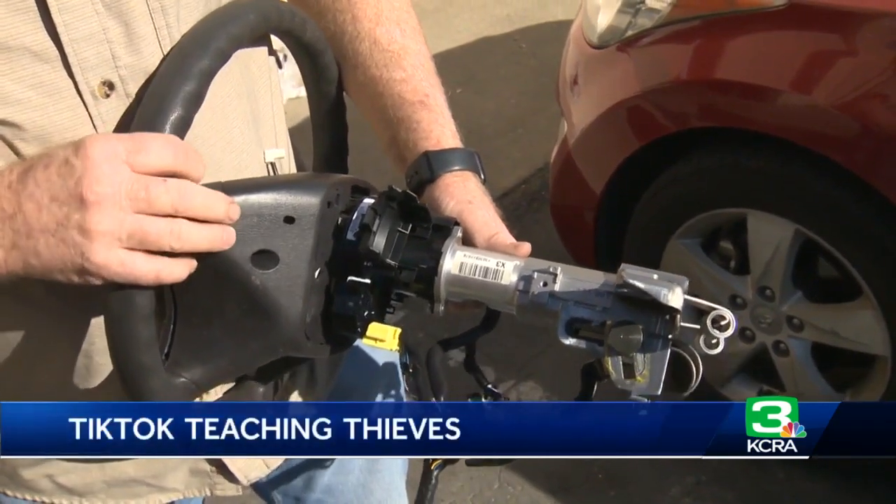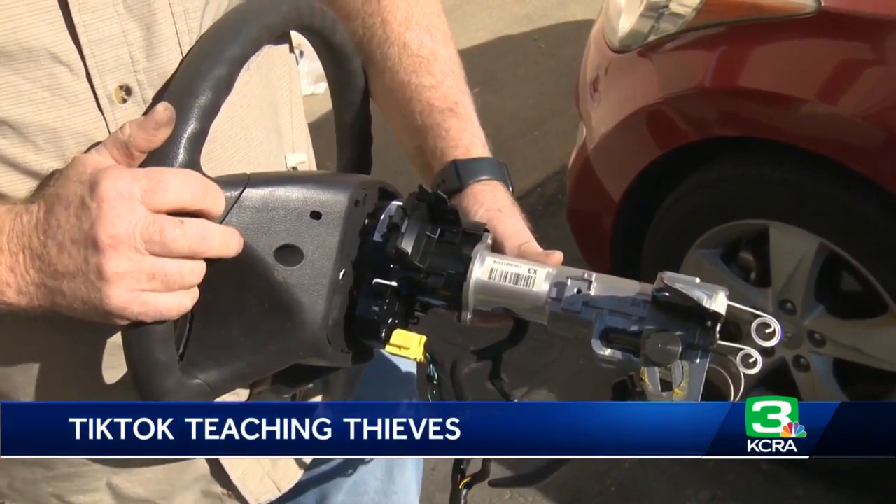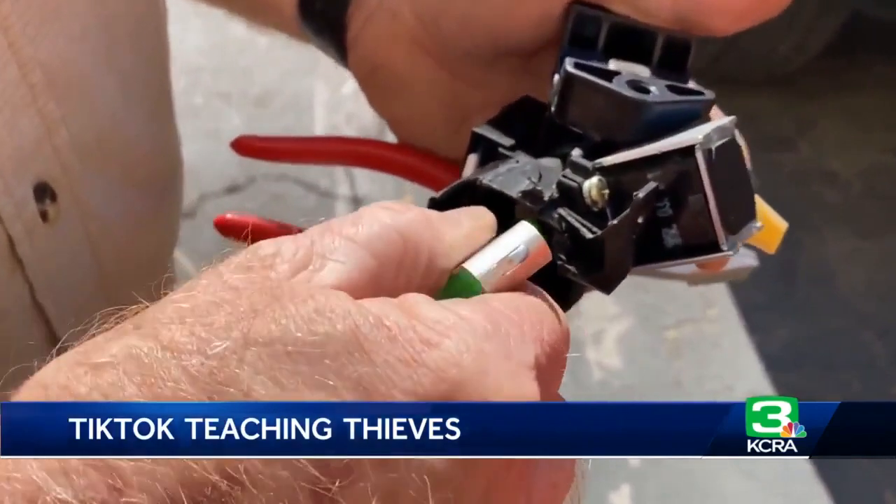Everybody sees it on TV where they spark a couple wires under the dash and start the car. There's none of that. It's simply turning the switch. It's really easy — it's way too easy.